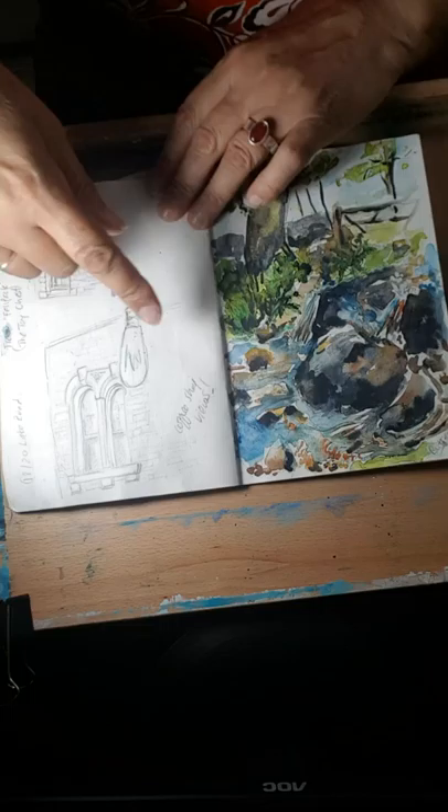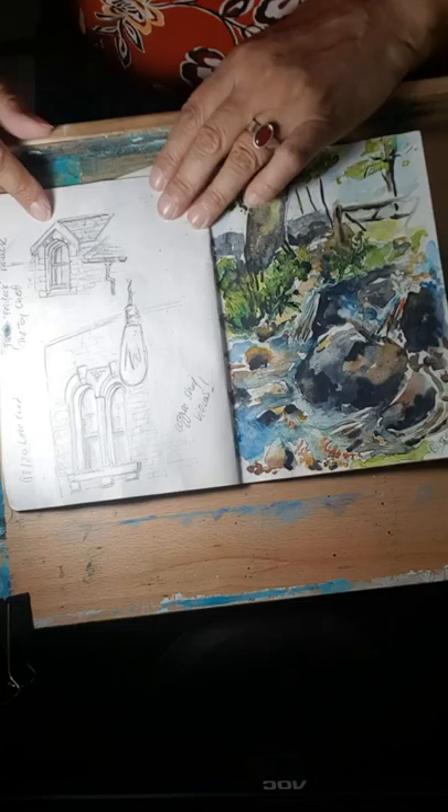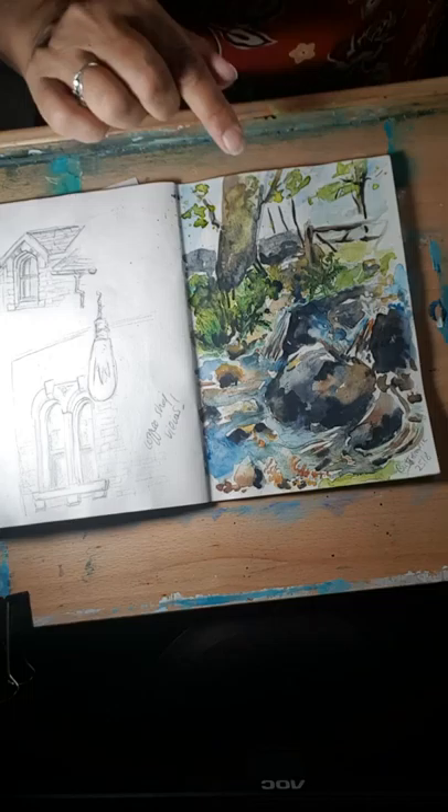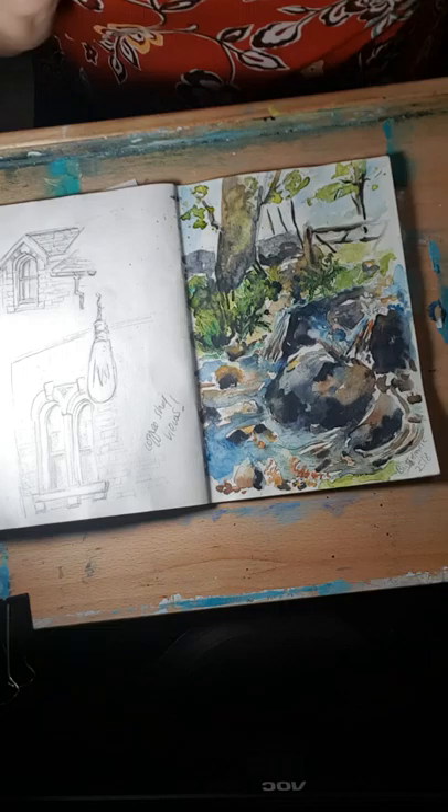I was waiting for quite a long time in Keswick so I did a few more sketches of windows. This one is from a cafe window — you've got the light bulb there as well — on Lake Road. And this is the Toy Chest in Keswick, which I love.